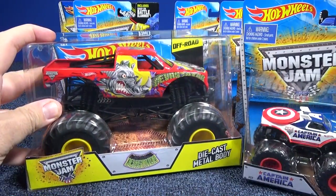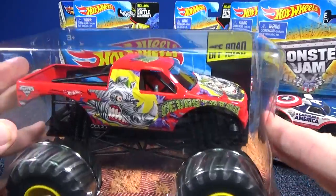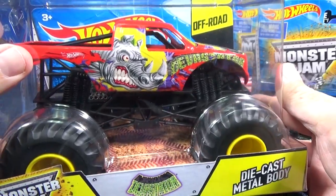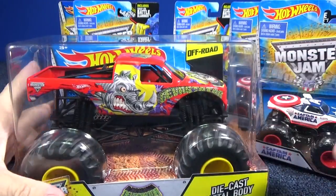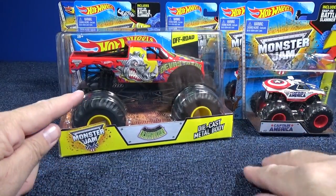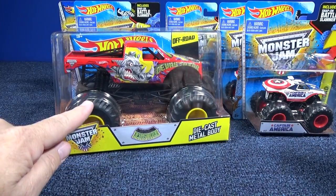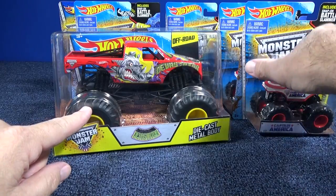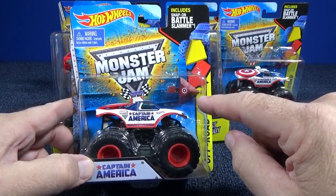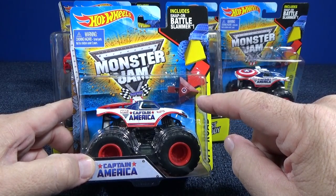And then you get cool trucks like this — Devastator. Yeah, he looks pretty good. Nice, vibrant graphics on this truck. If you like this, I'm sure it'll be showing up in your area soon, especially if you're in the United States. I don't know about distribution across the world — it's just whack, I'm not understanding it. So I'm only going to do feature videos once in a while, and they're going to be different than my typical presentation.